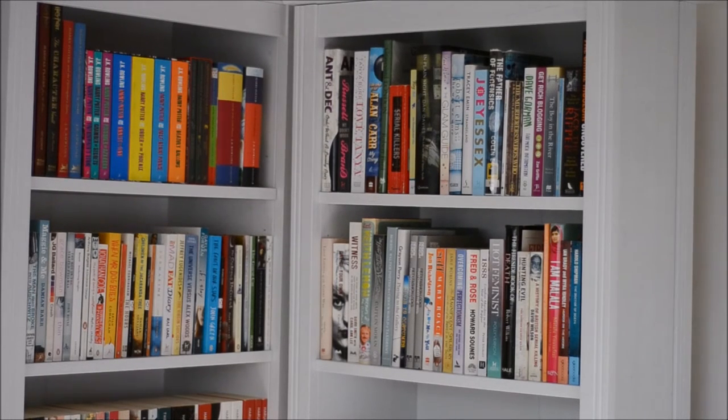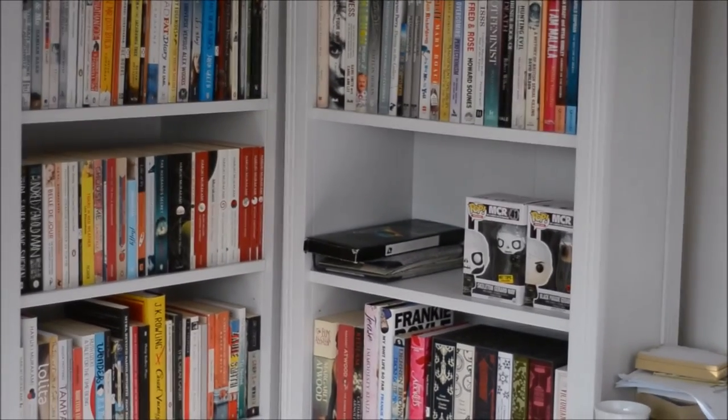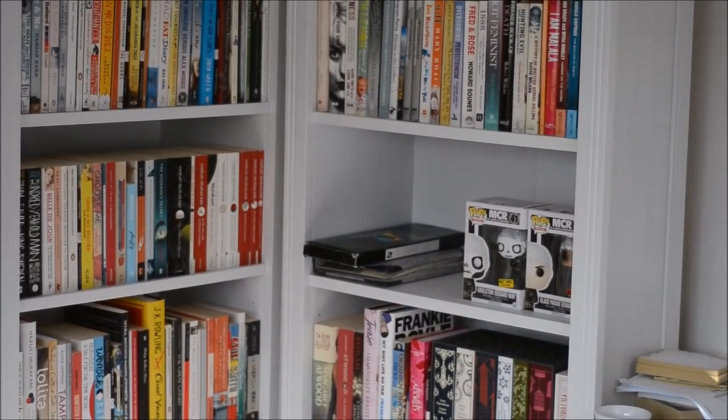As well as some more general non-fiction books such as Get Rich Blogging - which, by the way, does not tell you how to get rich blogging - Grayson Perry's Playing to the Gallery, and some comedy books by John Richardson, Dave Gorman and the like. Here I have my Gerard Way pops that I was just talking about, and also a couple of old photo albums because I'm not really sure where to put them at the moment.